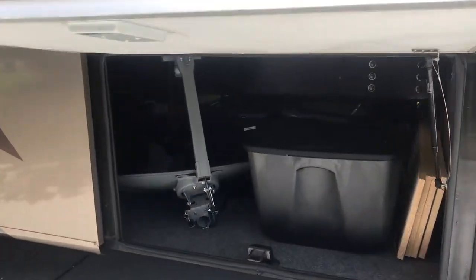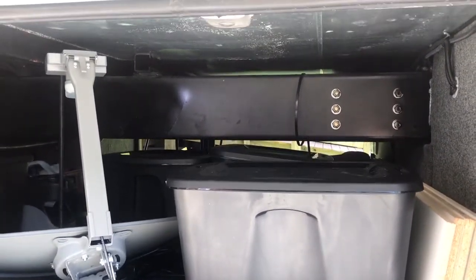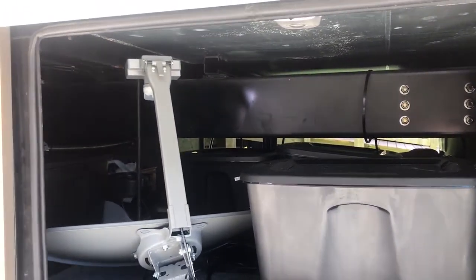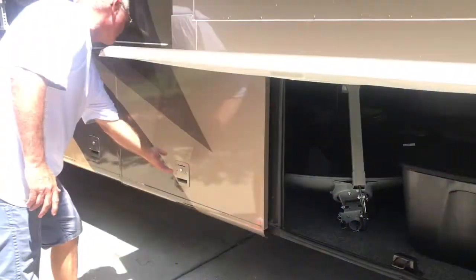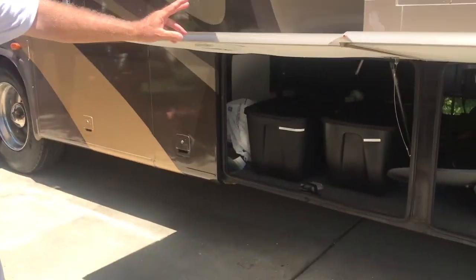These two compartments here go all the way through the coach. There's a ton of room — it goes all the way through, and you can crawl out the other side. And there's more storage as well.